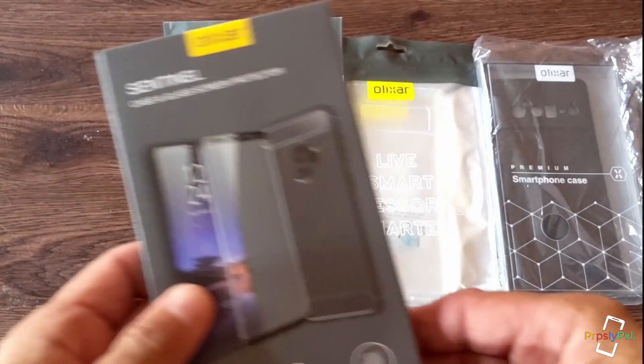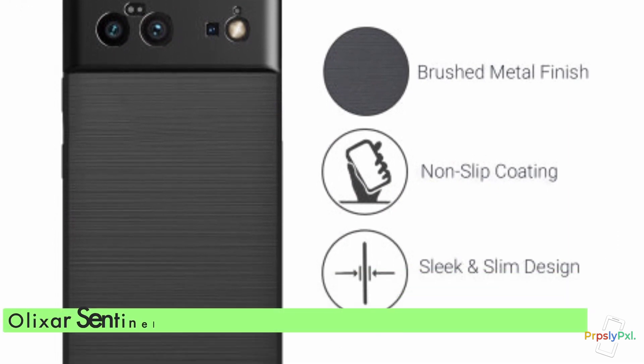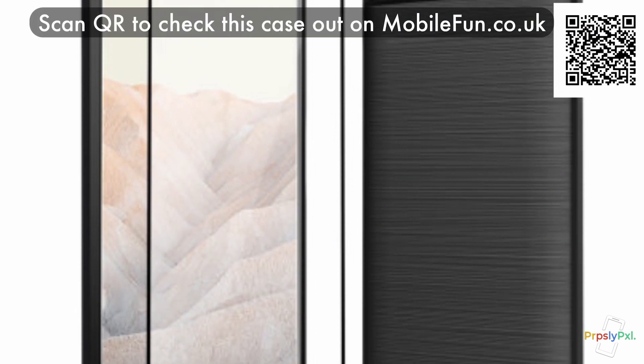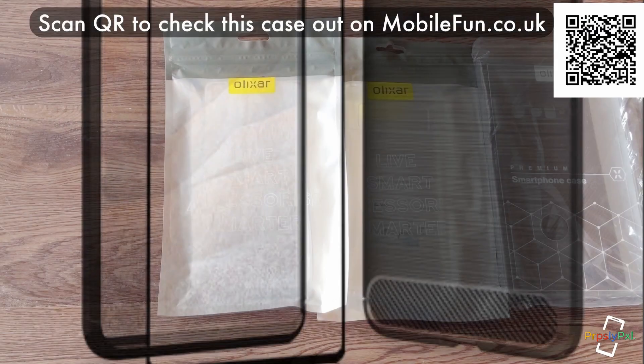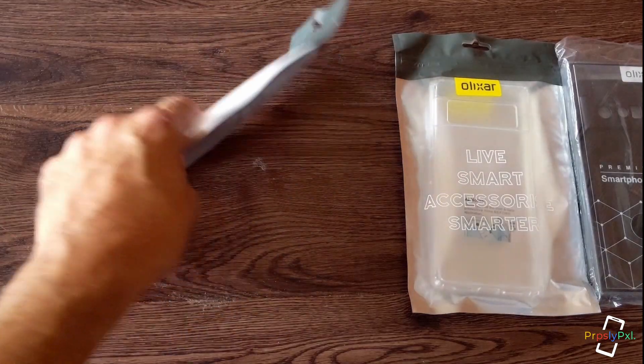Let me introduce the cases. This right here is the Elixir Google Pixel 6 Pro case and glass screen protector — the Sentinel case. We're going to open that up just to see because the 6 Pro has a curved screen, so we're going to check out how curved it is.